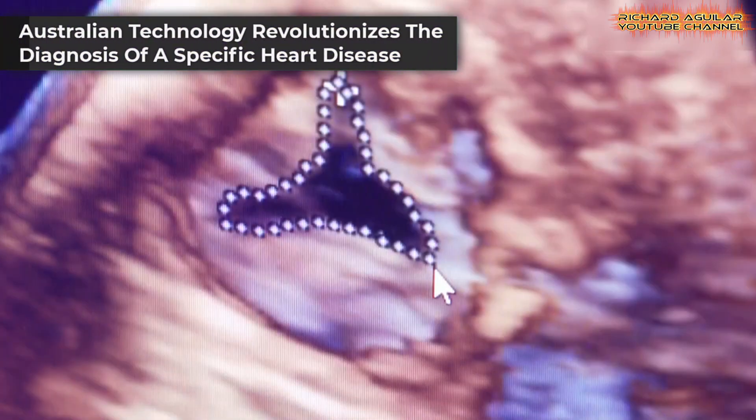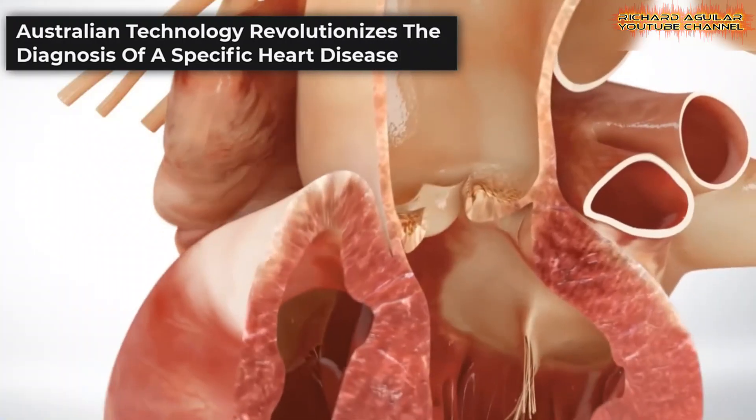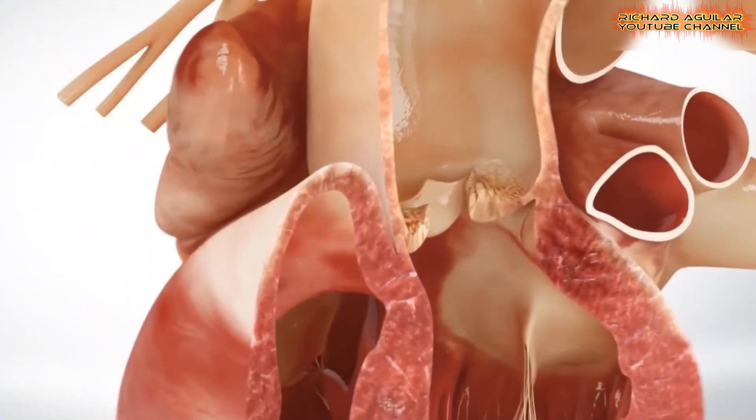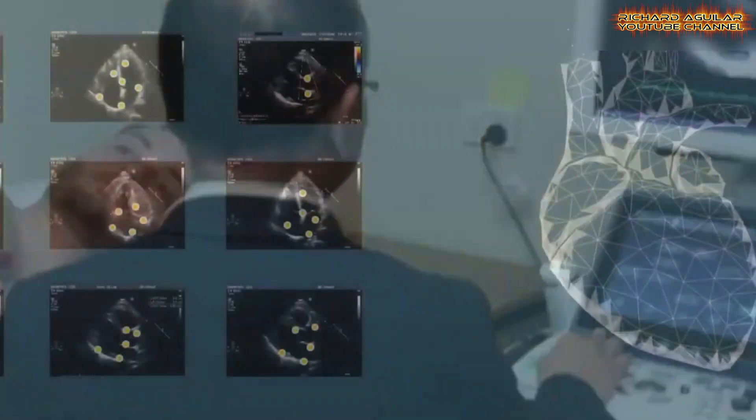Australian-developed technology has significantly enhanced the diagnosis of a common heart disease. This advanced smart software, tested on thousands of patients at St. Vincent's hospitals in Sydney and Melbourne,